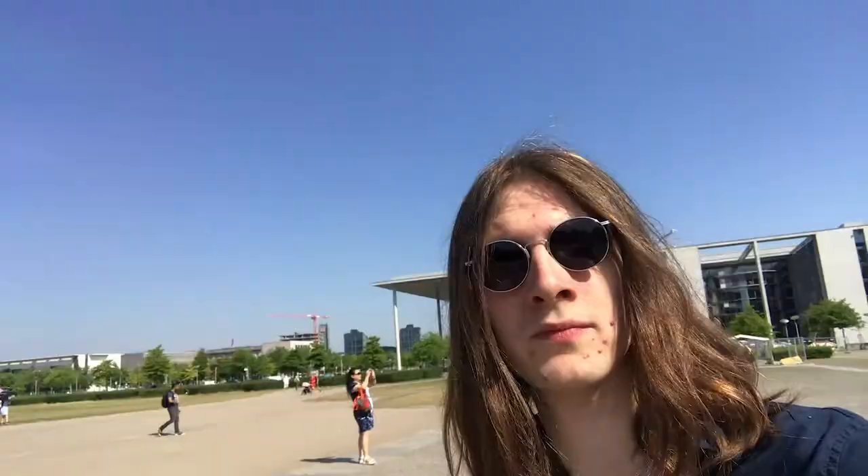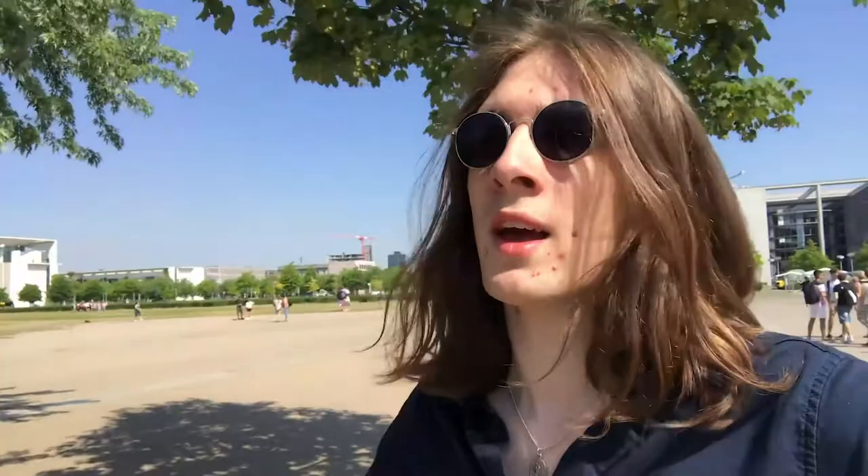Back at the Reichstag building — it's pretty awesome, pretty big, pretty cool. You can see the double top. I actually just read that during the war the original brass top got blown up, like you see on a lot of buildings, and they replaced it with the current glass top, which you can now walk around — I think that's an awesome idea. Right, going to drop a pin and make my way back to the hotel.